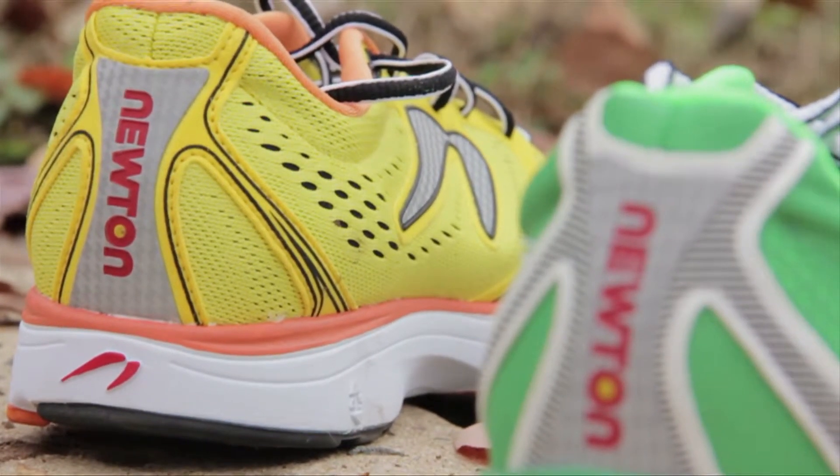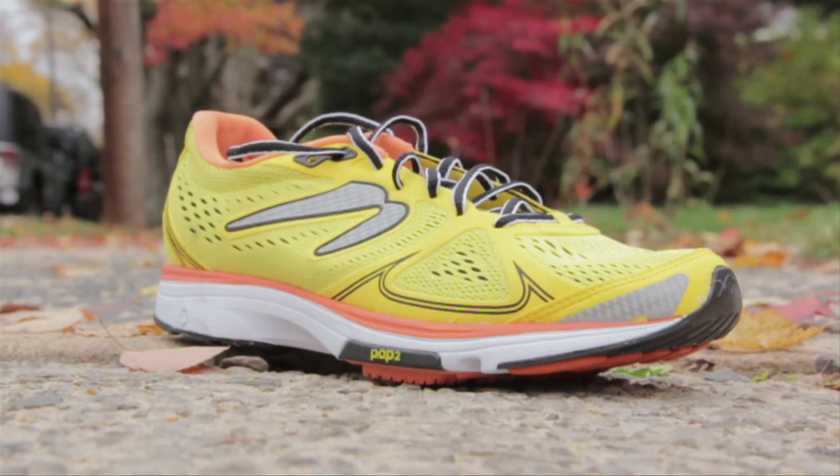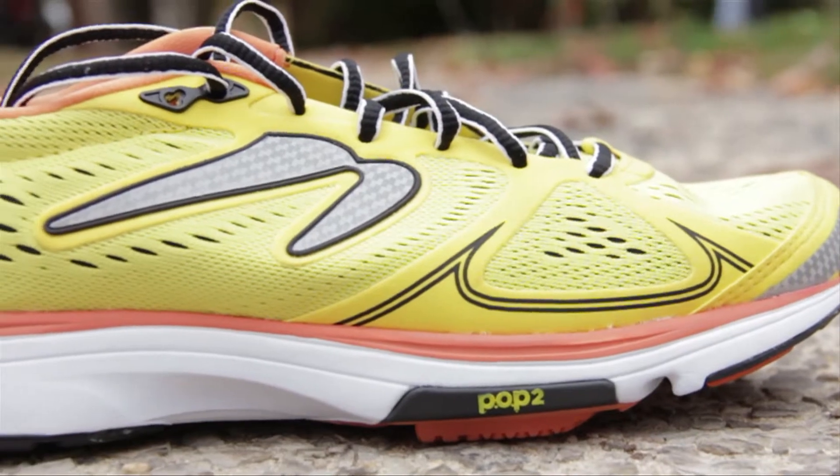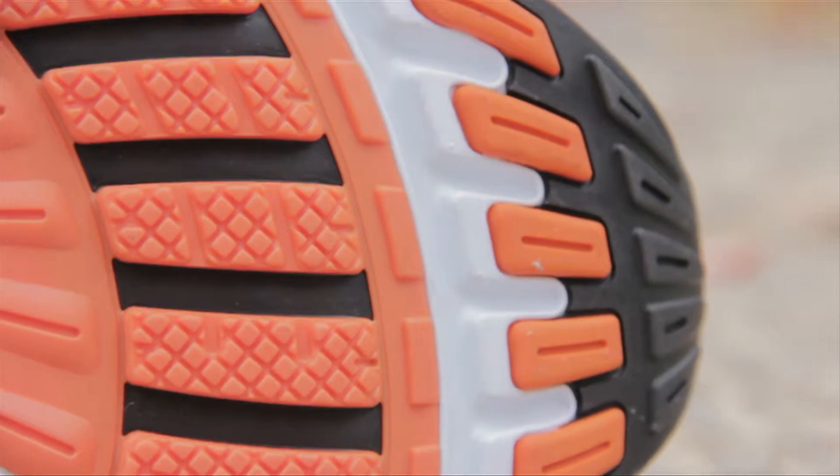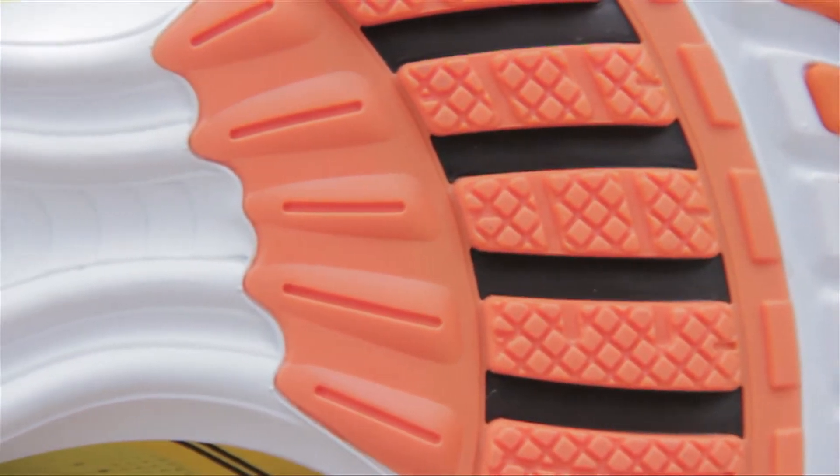Here we go. The Fate is an everyday trainer and race shoe. It weighs 9.4 oz and has the Pop 2 platform with a heel to toe drop of 4.5mm. This shoe does not have the extended medial bridge like other Newtons do.